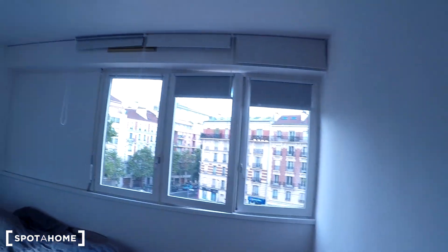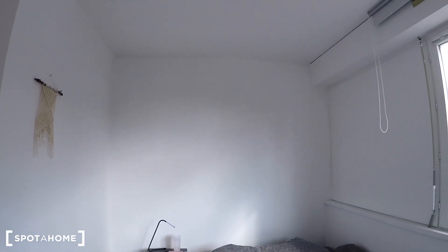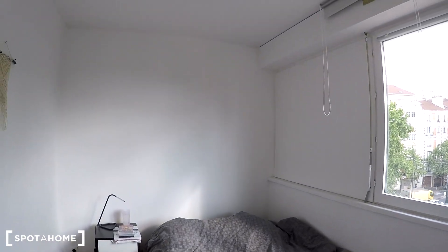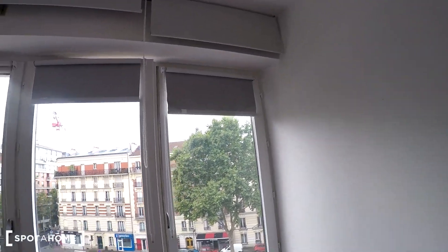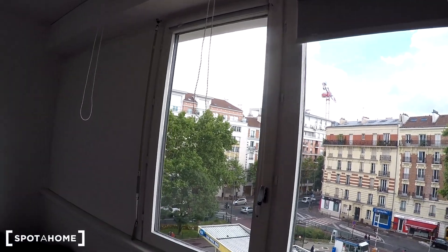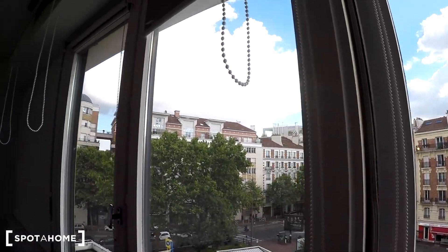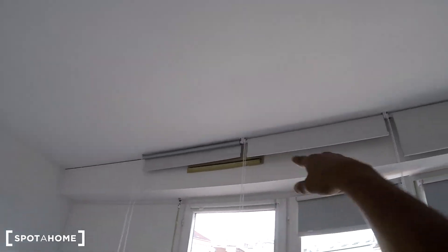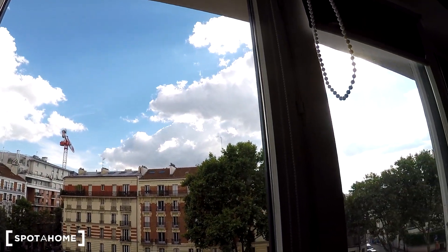The second bedroom is slightly smaller than the first one. It comes with a single bed — though as I said, the beds are the tenants' and don't come with the flat. The bedside table is staying though. What I have to say about this bedroom is it's really bright — all the walls are clean and white, and there are a couple of big windows. You have the same view as the other bedroom. You can close the shutters if you don't want the light — there are external roller shutters you can roll down to block the light completely.